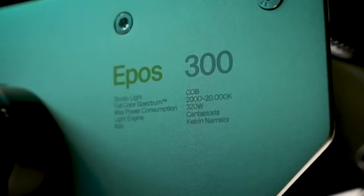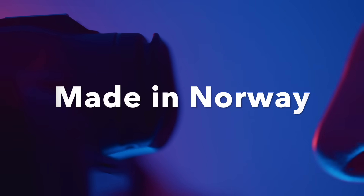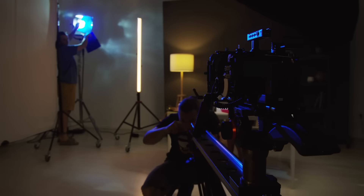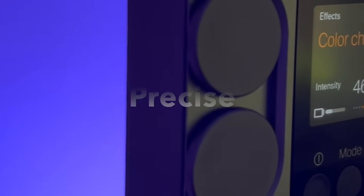With over a decade of dedication, we've crafted tools for visionaries. Now we're introducing the world's first cinema pocket light — compact, powerful, and precise.